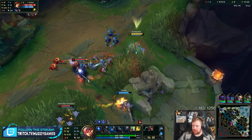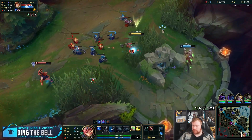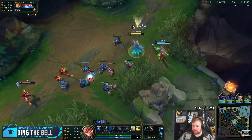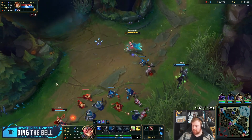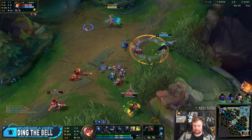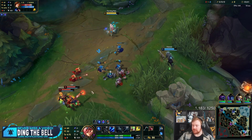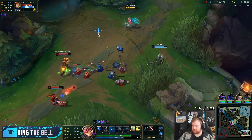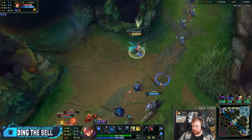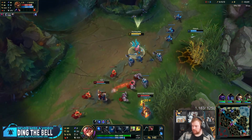I didn't really want to play Ashe support, but there are certain principles in life you've got to live by. And putting a toxic Twitch player in their place is one of them.